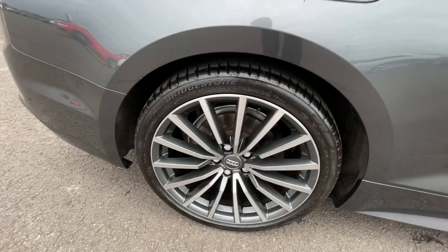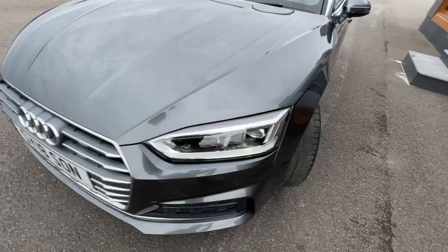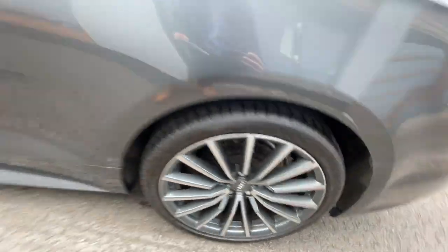We'll start off with the alloys. It's got the 19 inch alloy wheels with the multi-spoke contrasting grey partially polished alloy wheels. Great condition regarding the alloy wheels all the way around — perfectly done.